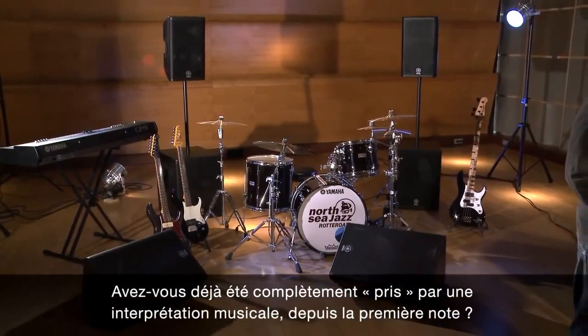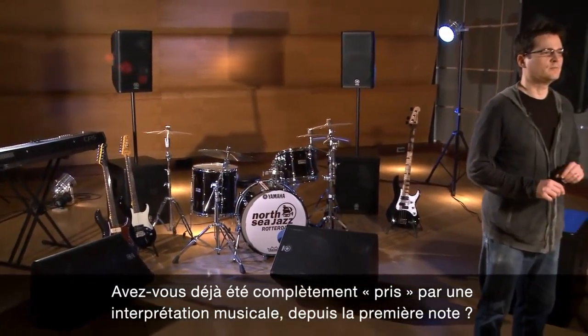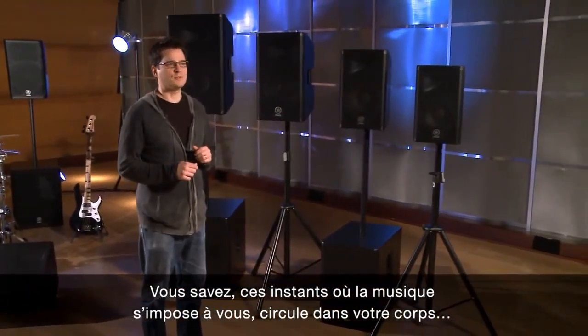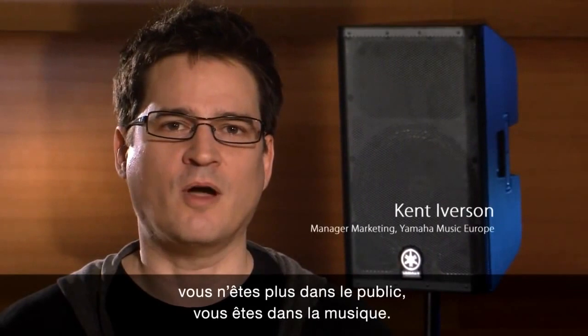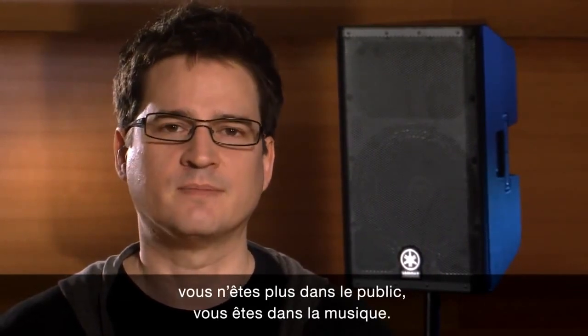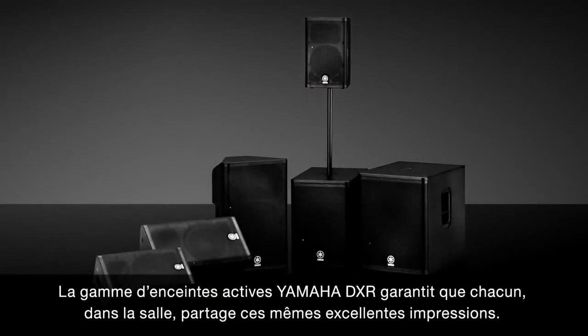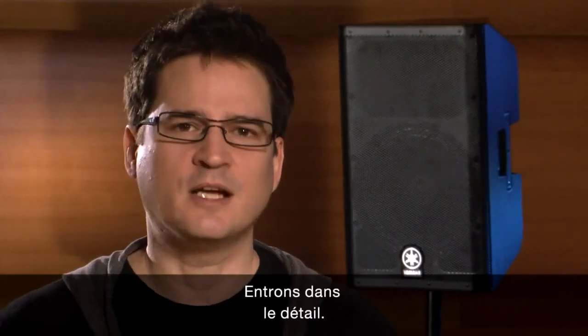Have you ever been totally captivated by a performance from the very first note? That moment the music kicks in and pulses through your body, making you not just a part of the audience, but part of the whole experience. Yamaha's DXR series of active loudspeakers guarantees that everyone in the house shares that same great feeling. Let's take a closer look.